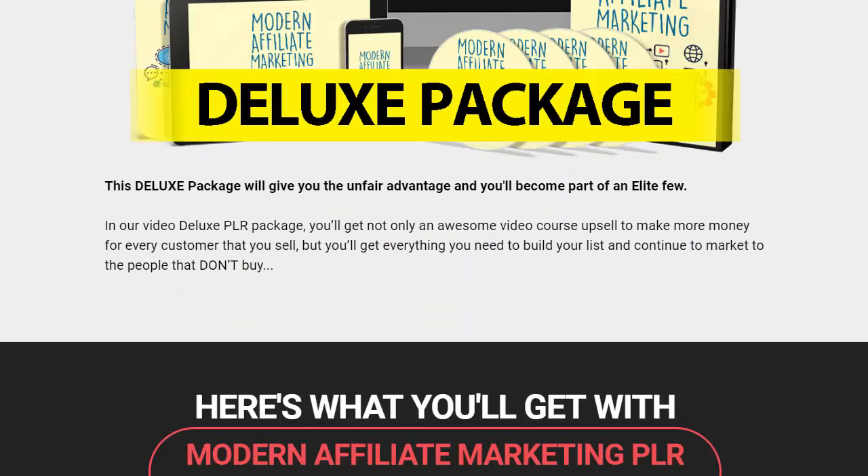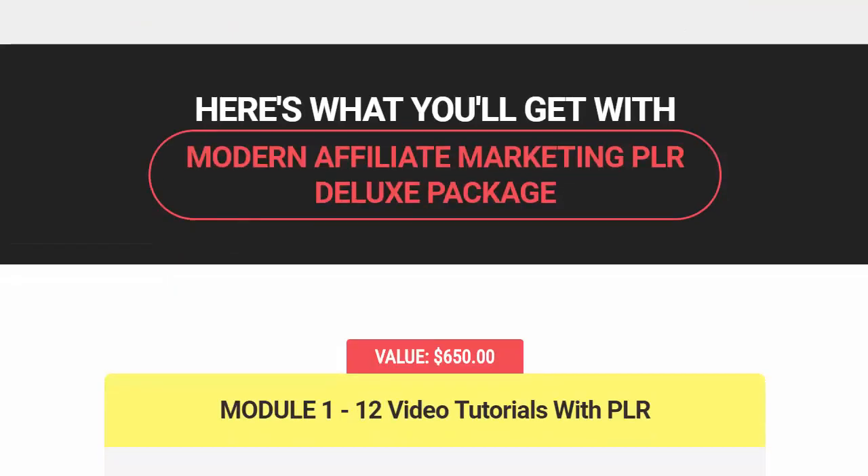You have an unfair advantage and you'll be part of an elite few. This video deluxe PLR package is an awesome video course upsell — you can make more money for every customer that you sell to. You'll get everything you need to build your list and continue to market to people who don't actually buy.